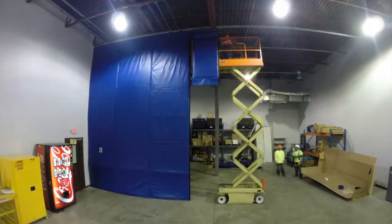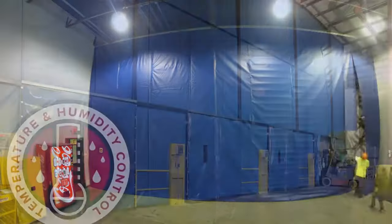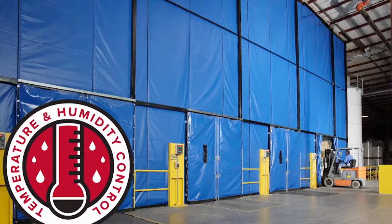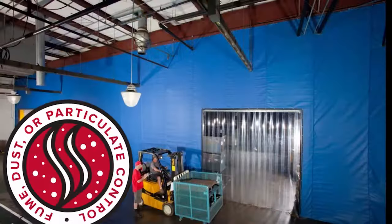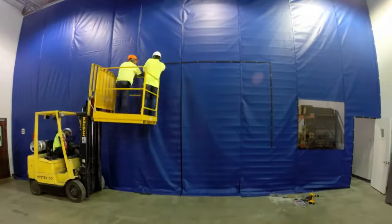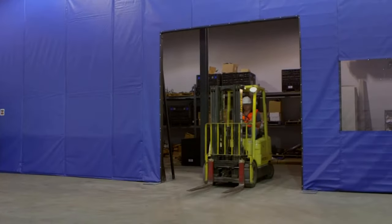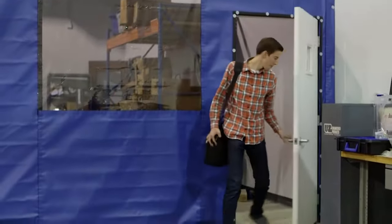These modular, flexible walls hang from the ceiling and can be custom configured to your exact needs and for your exact usage — including temperature and humidity control, noise containment, and fume, dust, or particulate control. Best of all, because they are easy to set up and reconfigure, curtain walls can be changed as your needs change.